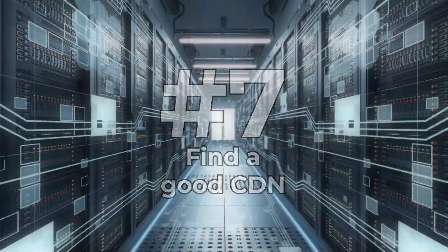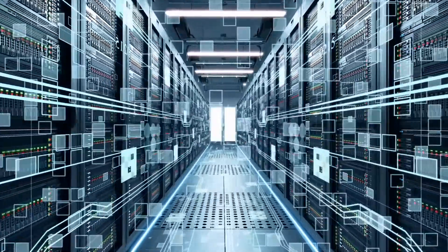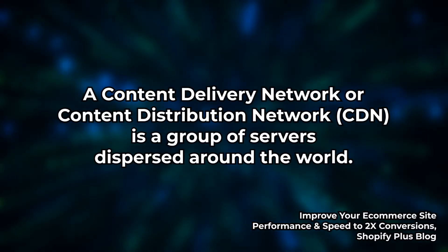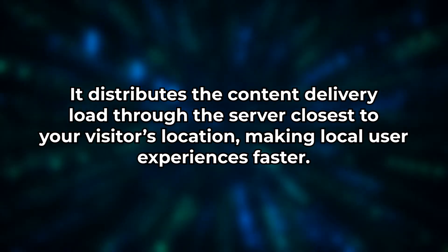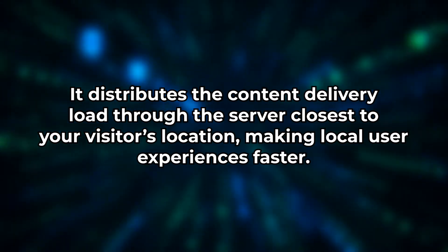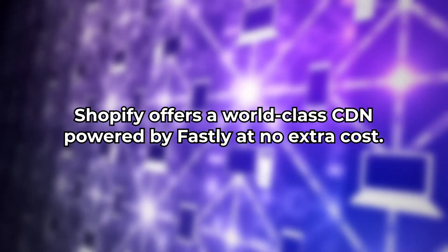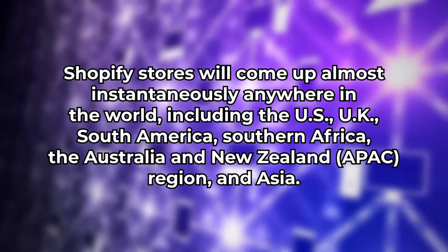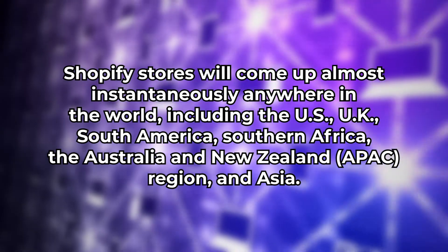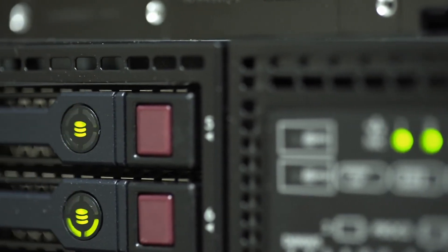Tip 7: Find a good CDN. A content delivery network — CDN — is a group of servers dispersed around the world. It distributes the content delivery load through a server closer to your visitor's location, making local user experiences faster. Shopify offers a world-class CDN powered by Fastly at no extra cost, so Shopify stores load almost instantaneously anywhere in the world, including the US, UK, South America, Southern Africa, the Australia and New Zealand region, and Asia. If you're a Shopify Plus user, the CDN is built right into the service; if not, consider upgrading — it might speed up your loading time.